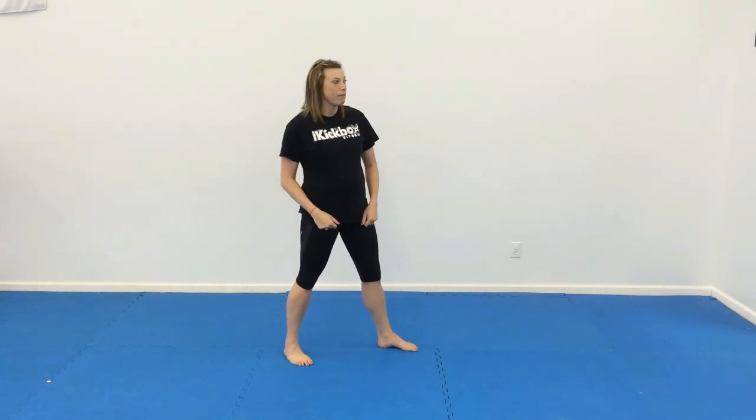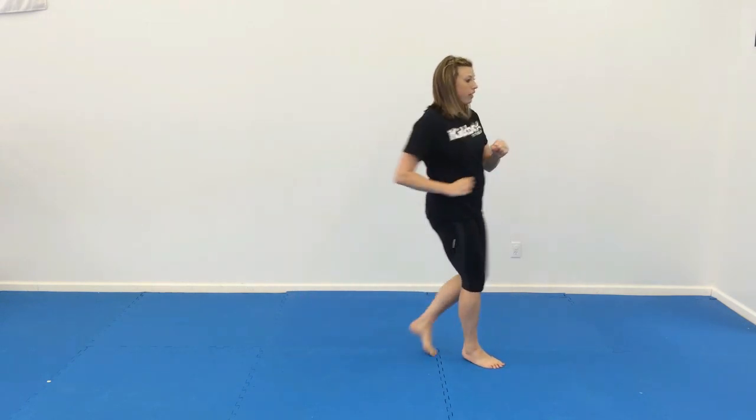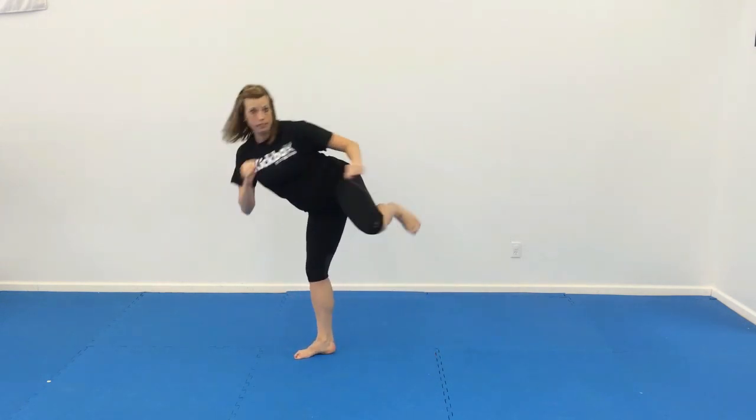Alright, let's start with our floor drills. We have 8 of them for tonight. Start with number 1: we're going to step up, front kick, step back, side kick. Hands up, step up, front kick, step back, side kick. We'll do that 8 times and then switch legs.